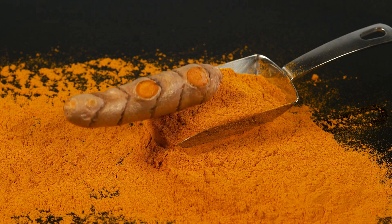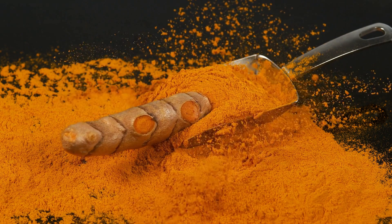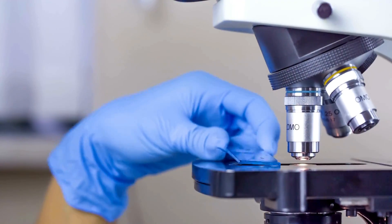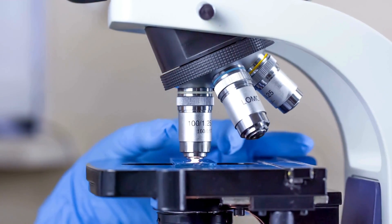Famous for their health benefits, turmeric and curcumin are some of the most studied botanicals in science due to their powerful biological makeup. In this video, we will discuss the correct methods for consuming turmeric, as well as identify 10 incredible health benefits that have been proven through scientific research.